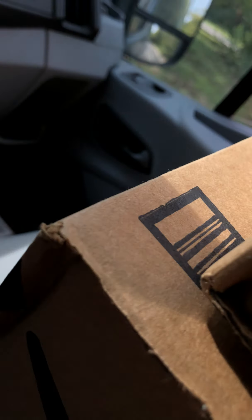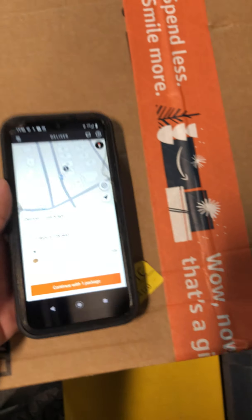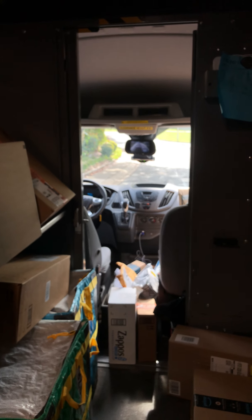Alright, here we are at 71. As you can see it's showing I'm at the location — press 'I Parked,' that gives you the details of the stop. Now I've got to go look for the package. I spotted it from over there — it's for Lisa. Scan the package, press 'Continue with Package,' delivery, take a picture — and that's it, that's the finish.